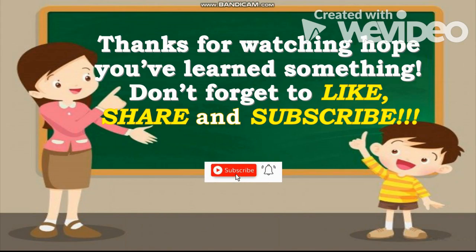Thanks guys for watching! Hope you've learned something for today. Don't forget to like, share, and subscribe.